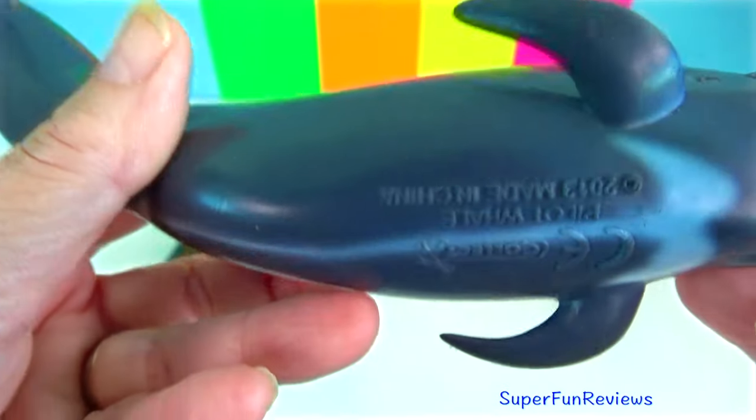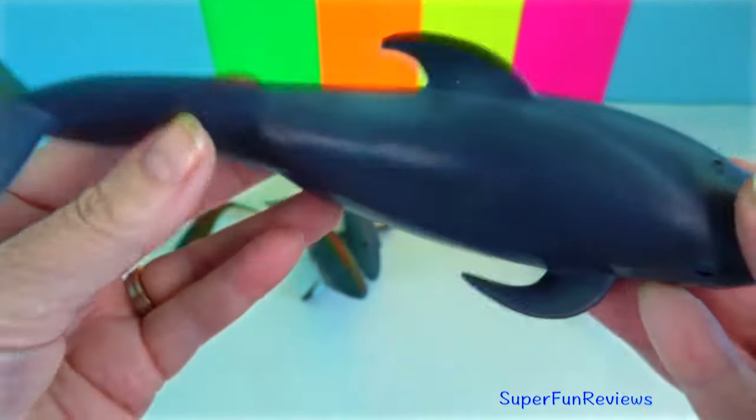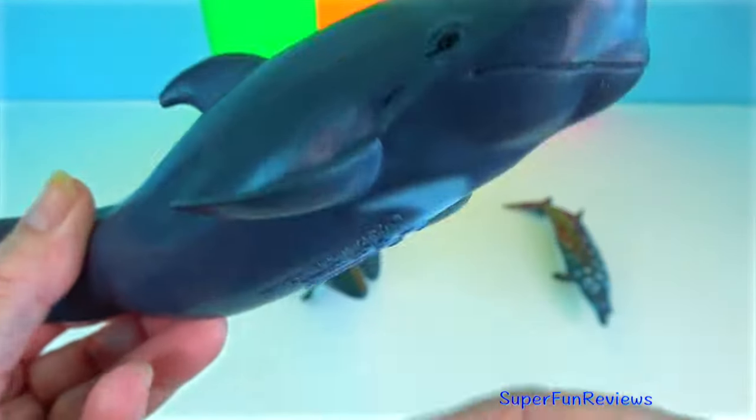Pilot whale. They are among the largest of the oceanic dolphins, exceeded in size only by the orca.